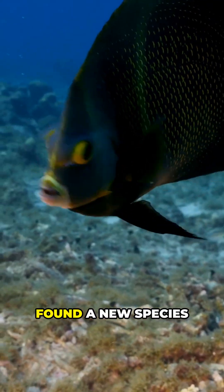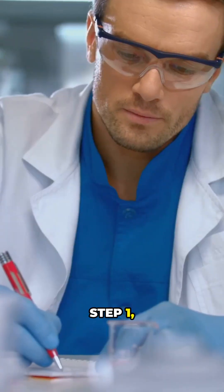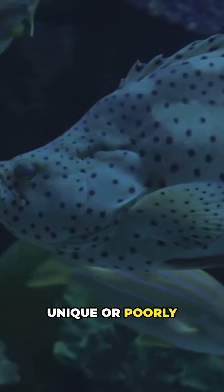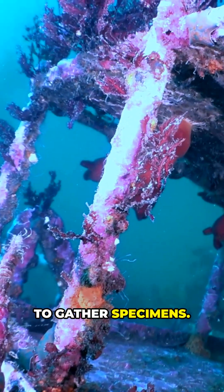How do scientists claim that they found a new species in our oceans? Step 1: Collection. Scientists explore unique or poorly studied environments, such as deep sea ridges or remote rivers, to gather specimens.